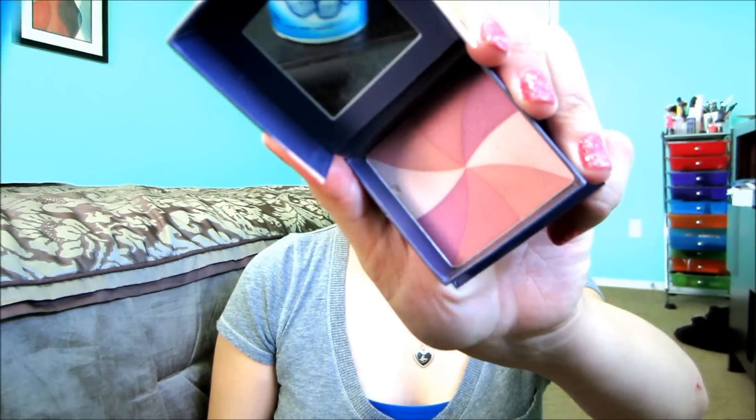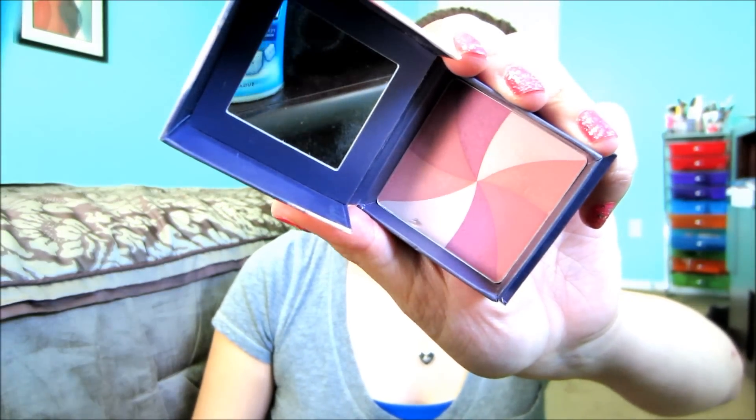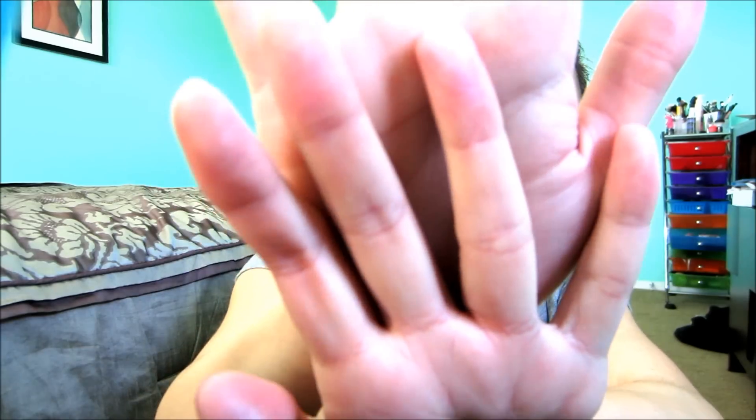Another favorite blush brand I have for spring — and really all year round — is Benefit. I love their blushes. The one I really like for spring is Benefit's Hervana. It's a light pink color. My sister uses this all the time and it's really pretty. It has purple, orange, pink, and white, and when you swirl it together you get a nice light pink color.